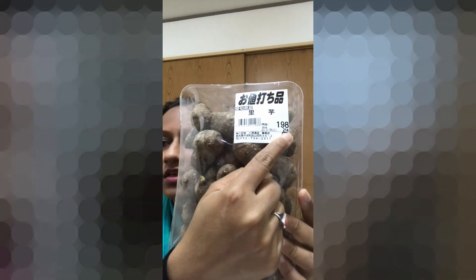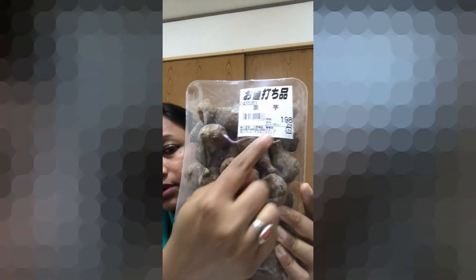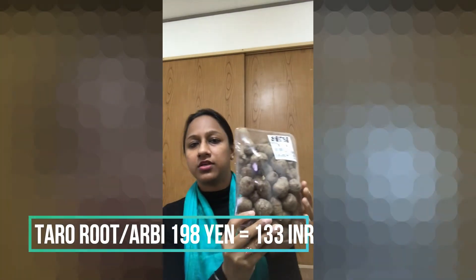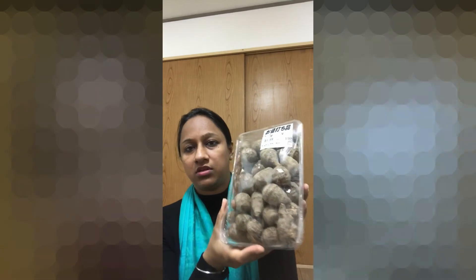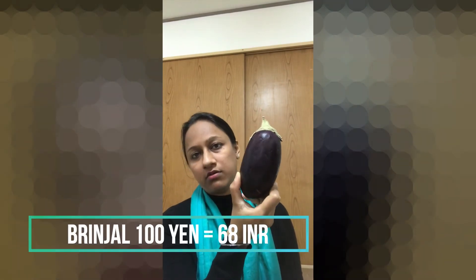There is another item here — you can see it is 198 yen, but after tax it is 214 yen, which is about 130–140 rupees for almost 700 grams. I have also got a single baingan (eggplant), which is around 70 rupees. This is a small baingan. That is everything I have purchased for the week.